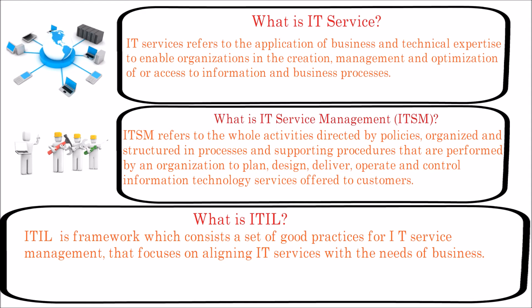The ITIL framework can help organizations establish and improve their overall IT service management capability, increase alignment with the business, and maximize and demonstrate value to the business. Please note that ITIL is not a project management framework and does not focus on creating things like projects do. Instead it focuses on delivering IT services to the company.